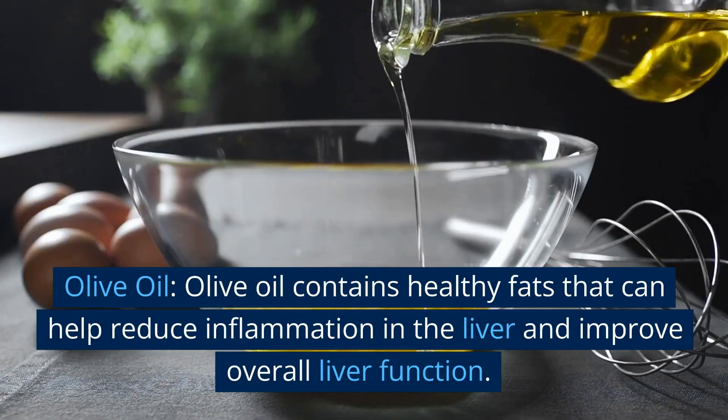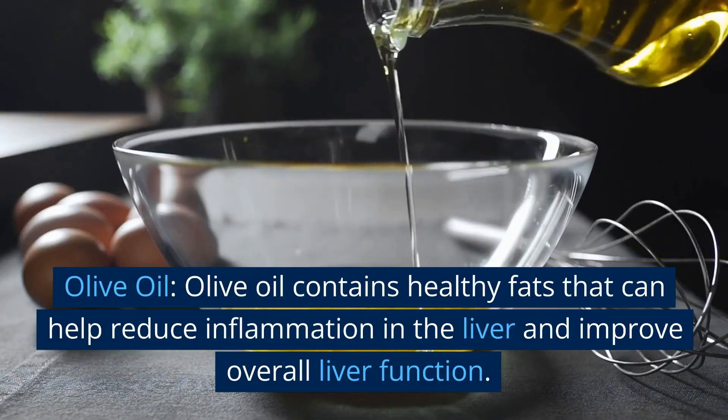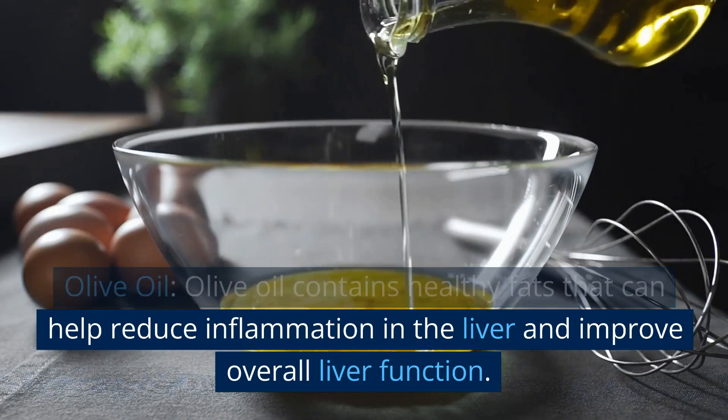Olive oil. Olive oil contains healthy fats that can help reduce inflammation in the liver and improve overall liver function.